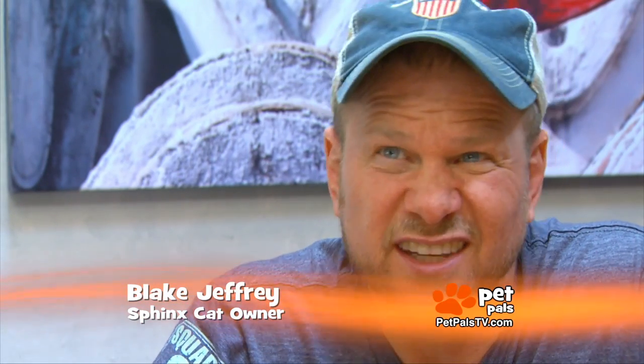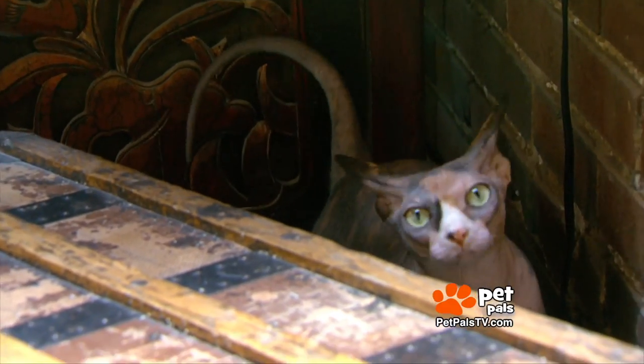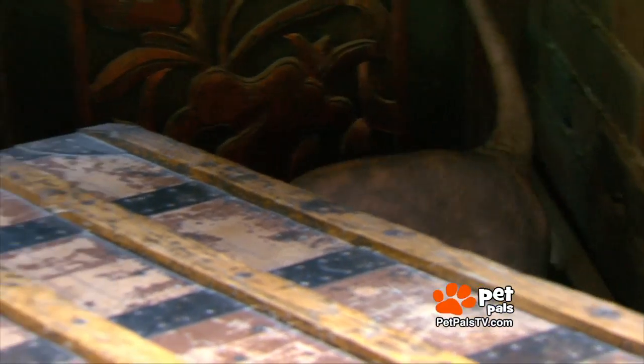Some will have a soft down, but some will have no hair at all, including whiskers. I think that kind of affects their balance, so we find that they tend to be just a little more clumsy than a normal cat — not that they're falling over all the time, but they do fall off things.